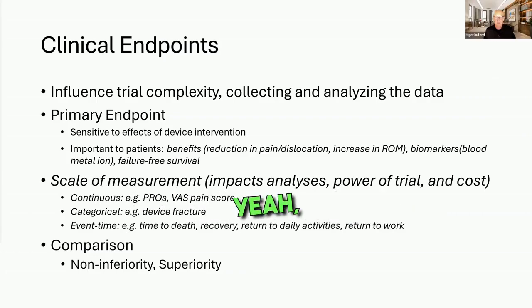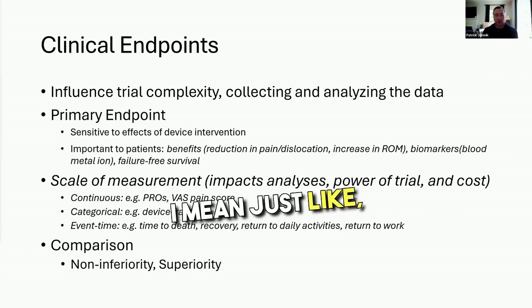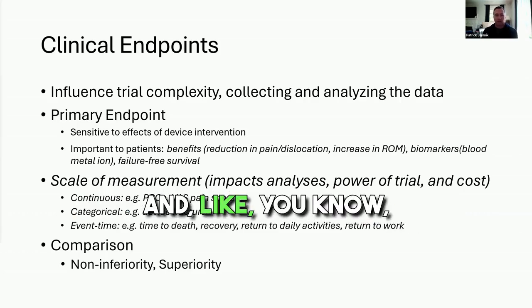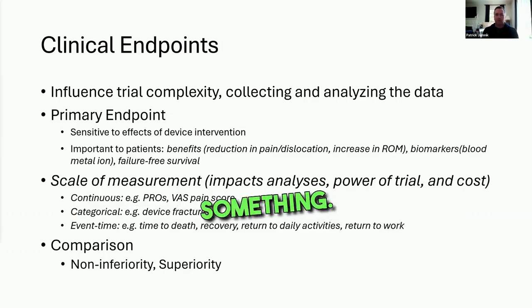You can just do survivorship. When I say bare bones, I mean just one or two simple data points, like a range of motion — something pretty simple.